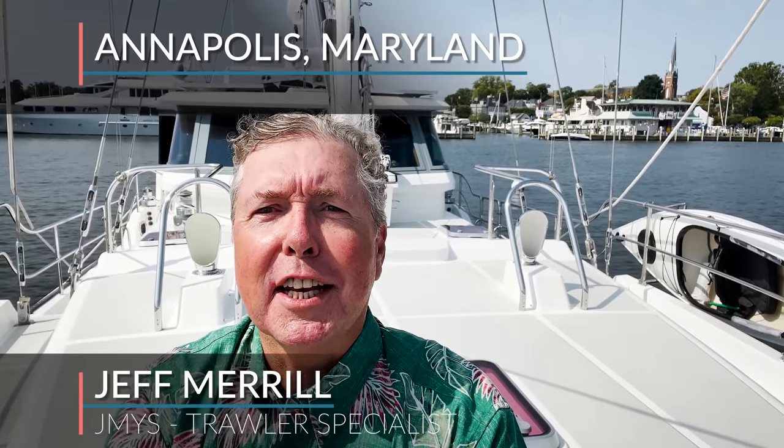Hi, I'm Trial Work Specialist Jeff Merrill in Annapolis, Maryland, a place that many people consider the sailing capital of the United States.